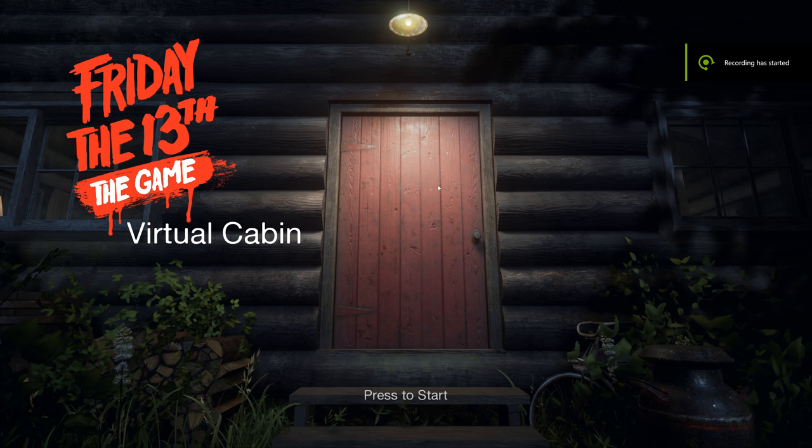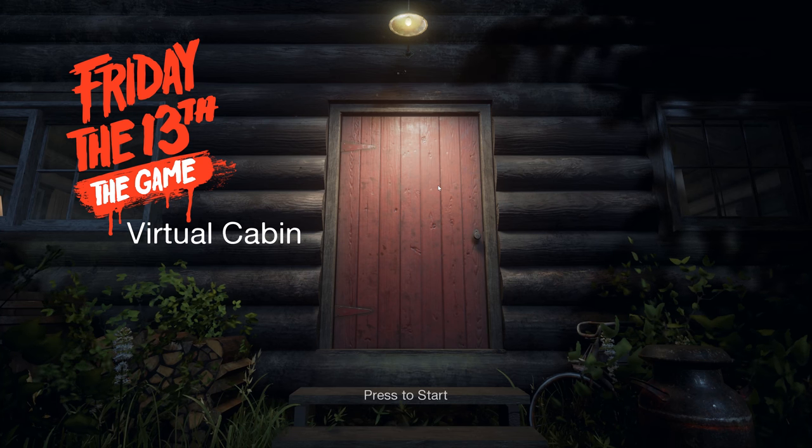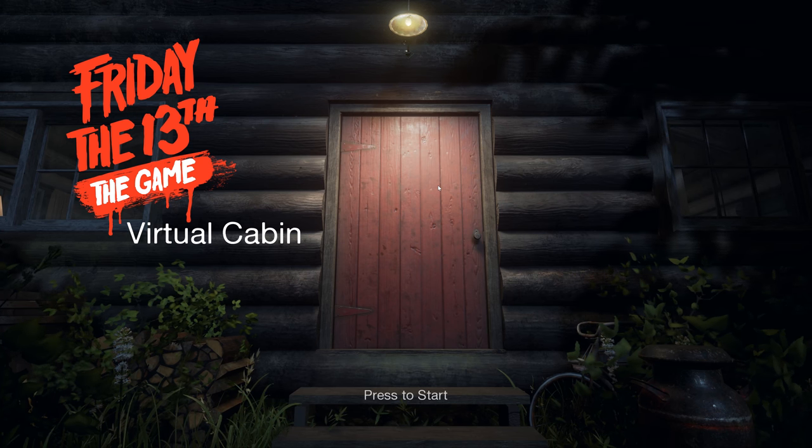What's up ladies and gents, I'm your host from RetreatO1, and welcome back to another episode for Friday the 13th of the game, Virtual Cabin. This time we have unlocked all the secrets, and we have a special ending for you guys.